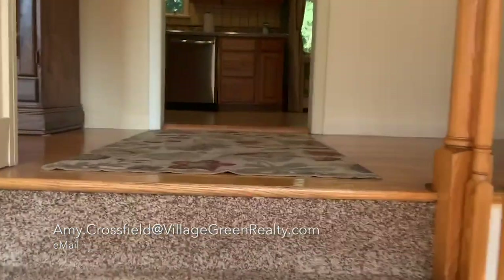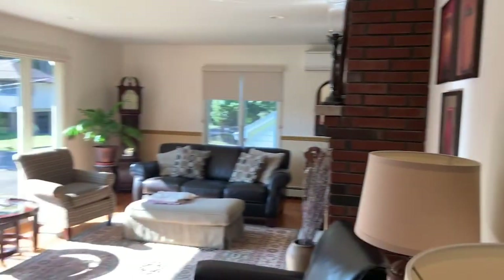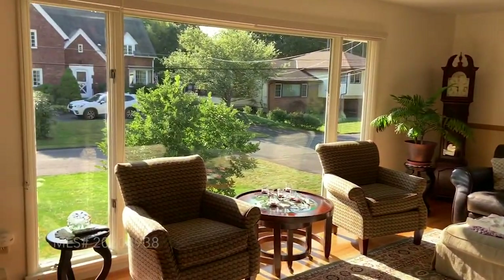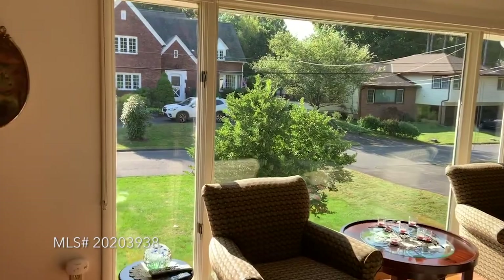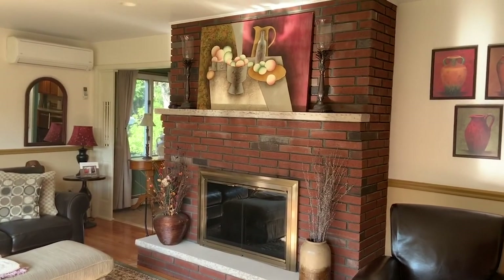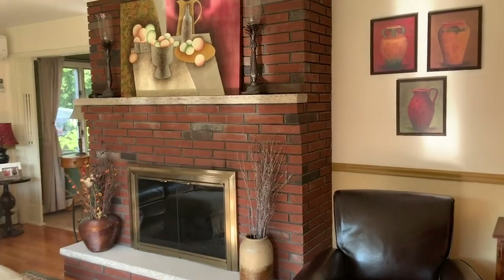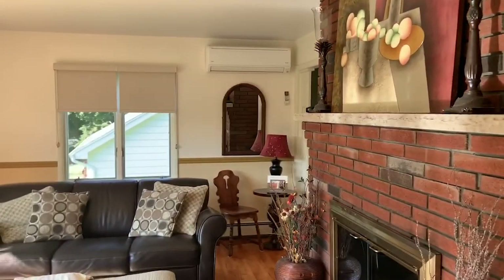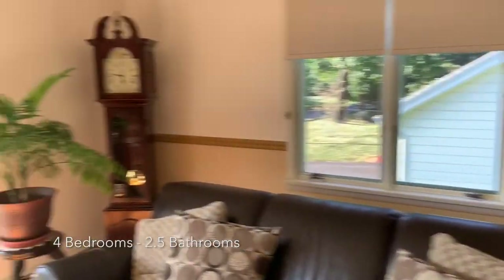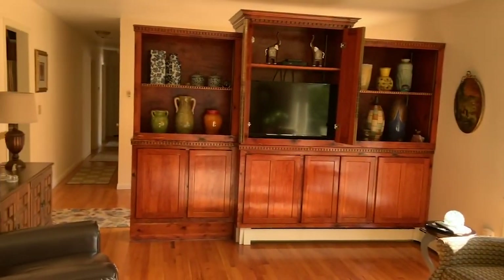Walking in, we'll head up the stairs and look at the living area first. You can see it gets tons of light — beautiful light during the day — with this gorgeous, really tall window. The fireplace is beautiful. You can keep it as is or even paint it white for a little bit more of a modern touch. There are split unit ACs and a built-in entertainment system.